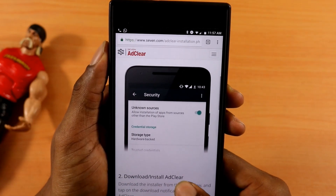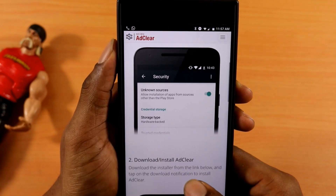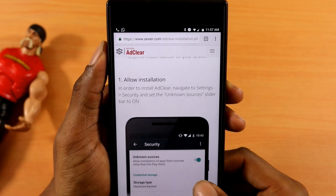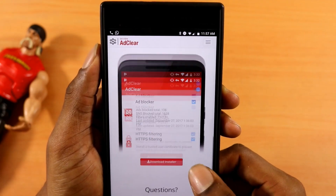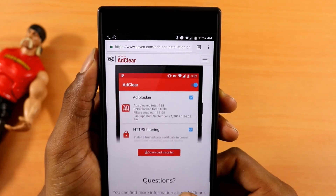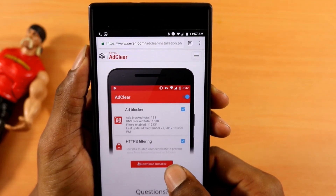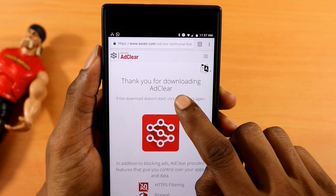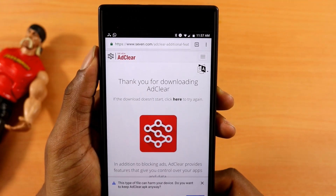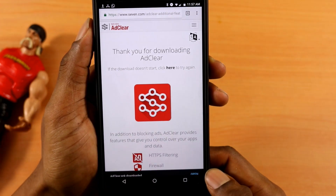One thing I gotta give the site credit for, it's pretty responsive. What you wanna do is scroll all the way down when you're on the site and click on that Install tab. Once you click on it, the download process should start. If it doesn't start, you just wanna click here and click OK at the bottom.